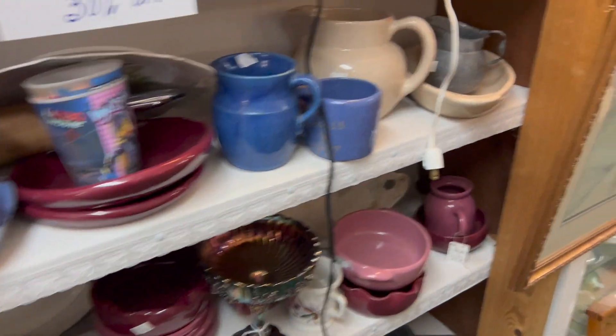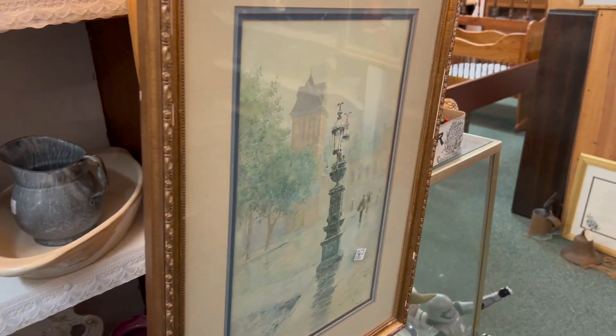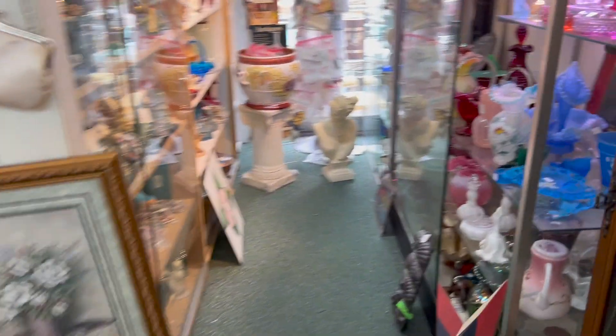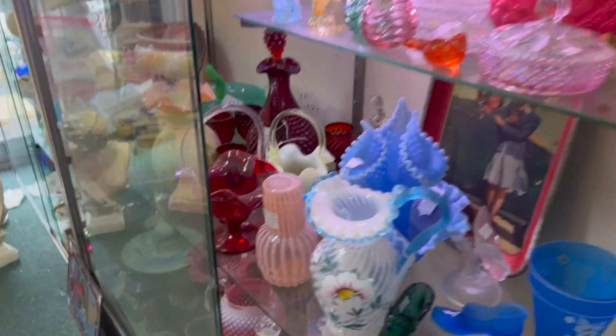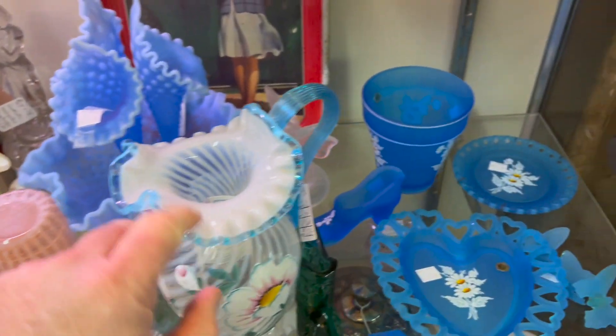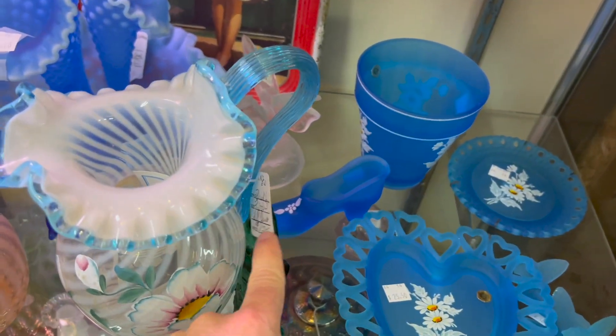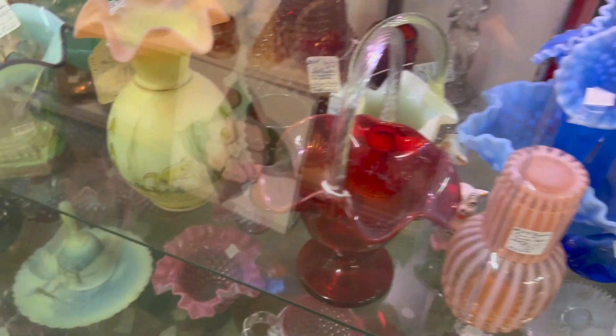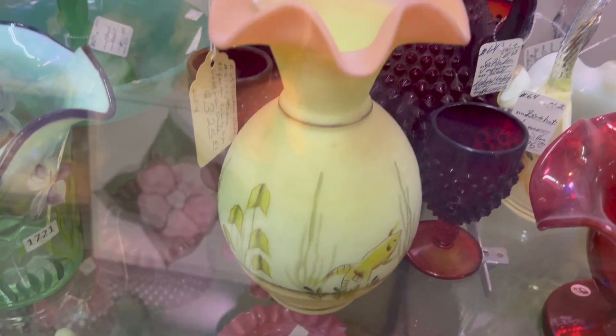There's even some Rookwood pottery in here priced at pretty much going prices. Over here I see some fairy lamps — that's intriguing to me. There's this piece at $125. And there's the piece I got for Christmas!